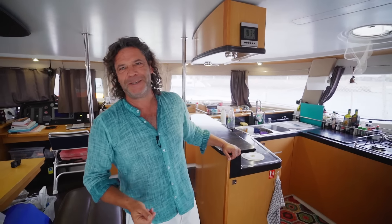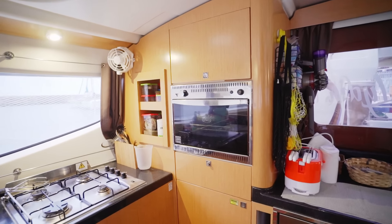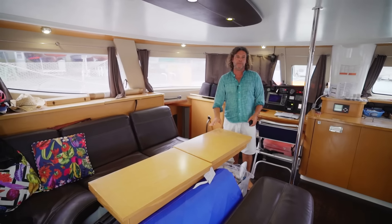We have gas, two sinks, an oven, and a lot of storage space. The boat is equipped with Iridium Go — GPS communication that lets you load weather maps, send a distress signal, make calls, and send SMS. There's also an EPIRB safety beacon. The saloon is convertible — on longer trips we put it down and do night watches from here.